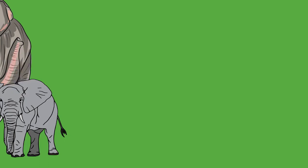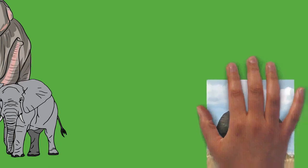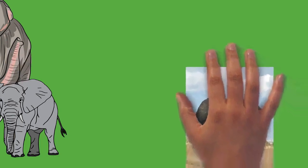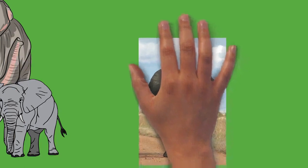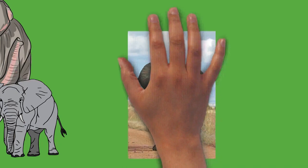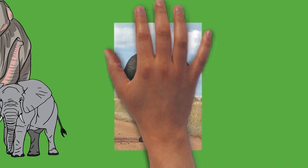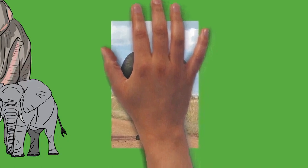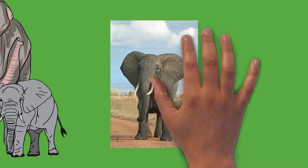For African elephants, tusks are present in both males and females and reach up to 300 centimeters, but those of males tend to be more massive. In the Asian species, only males have large tusks; females have very small tusks or none at all. Tuskless males exist and are particularly common among Sri Lankan elephants. The largest recorded tusk was 302 centimeters long and weighed 39 kilograms. Hunting for elephant ivory in Africa and Asia has led to natural selection for shorter tusks and tusklessness.